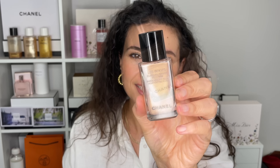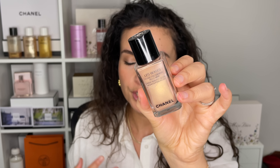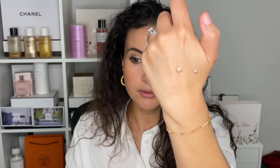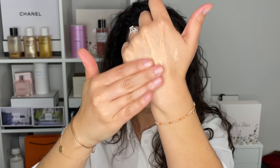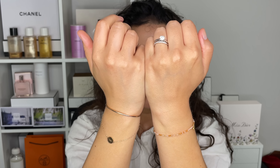Moving on to a complexion product — this is the Chanel Beige Healthy Glow Sheer Liquid. It's a liquid highlighter in Sun Kissed. This is not new; it came out a couple of years ago as part of a Beige collection. It's a liquid highlighter and you can use it as a highlighter or as a primer. It's very fluid and runny, and I love it so much.